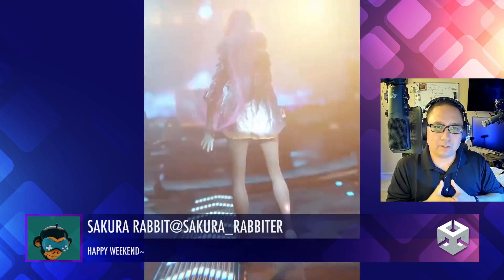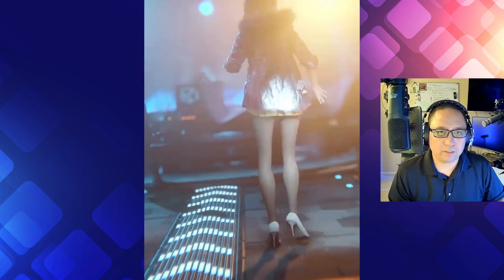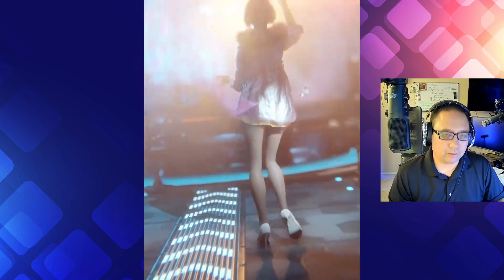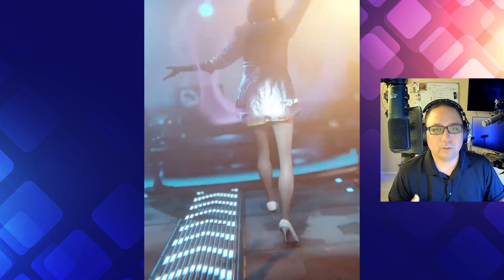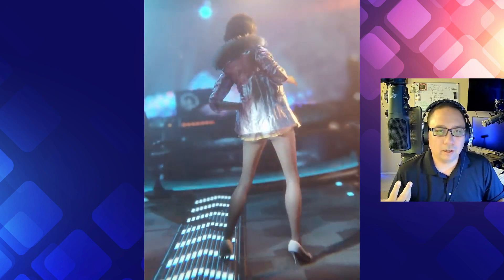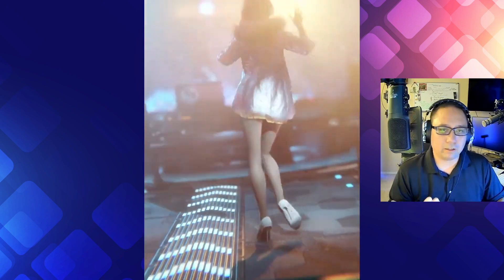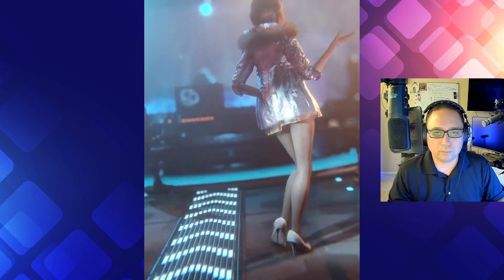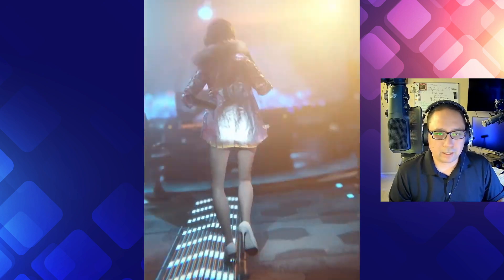Sakura Rabbit — I could do a best-of Sakura Rabbit and just make it one whole episode. Everything about this is beautiful. Pay attention to the fine little details: the movement of the character, her swaying arms, the clothes and cloth that actually moves with her, the hair that moves with her. Good balance, good movement of everything. The nice background with the fog, the environment, and the lighting — there's just so many good things that Sakura Rabbit does. Excellent. 10 out of 10 as always.